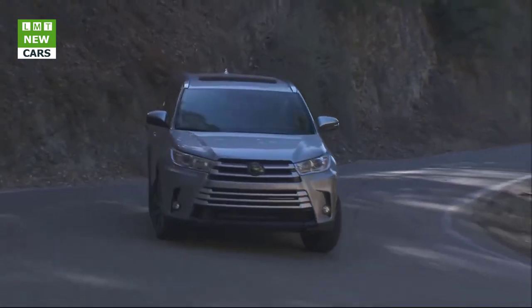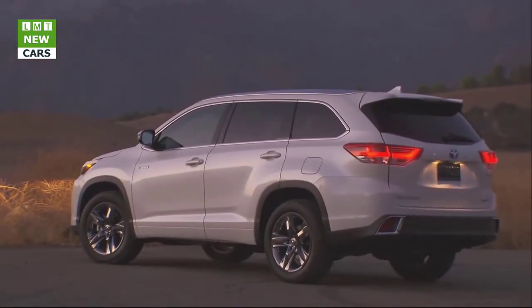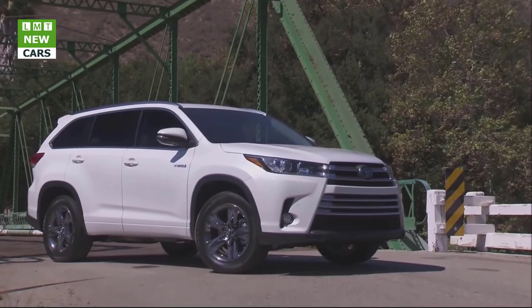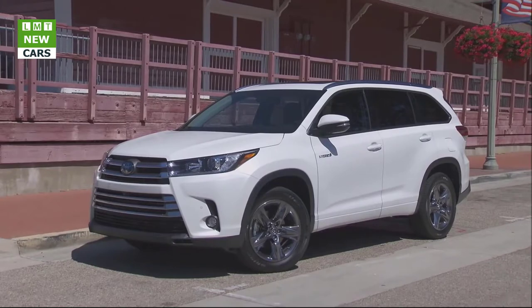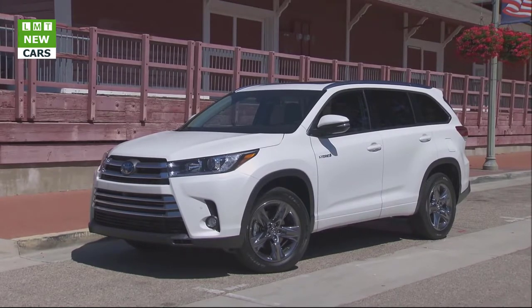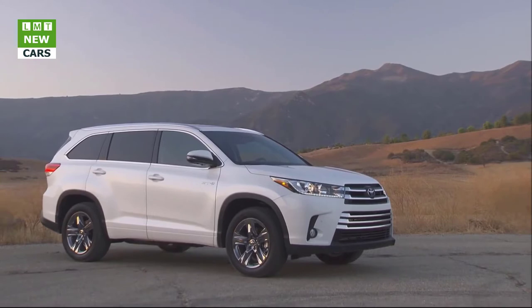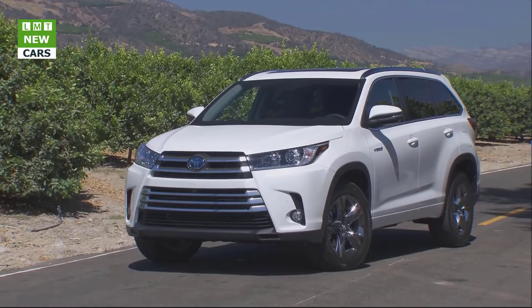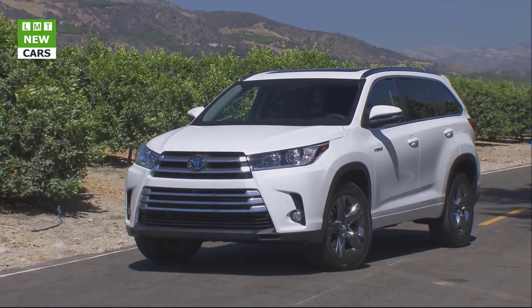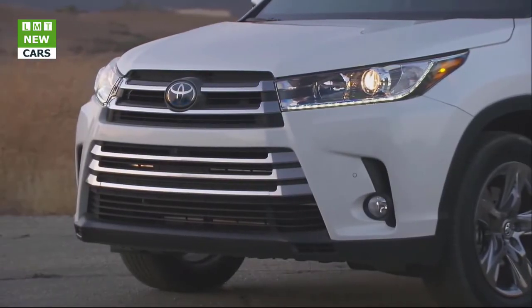Meet the SE — a perfect blend of sportiness, premium looks, feel, and functionality. Its trim-specific dark paint treatment for the front grille, headlamp housings, and roof rails, combined with unique 19-inch wheels, give the SE an athletic stance and stunning style. The SE rides atop specially tuned front and rear suspension that tightens handling agility. Inside, passengers will notice unique black leather-trimmed seats with silver stitching and pattern inserts, plus matching dark dash and door accents.